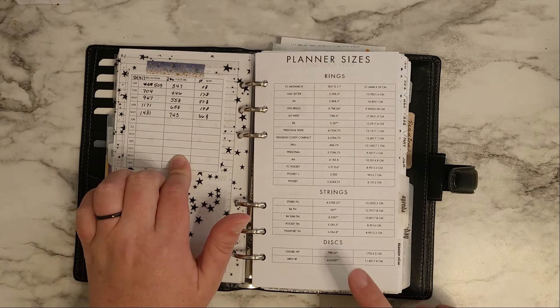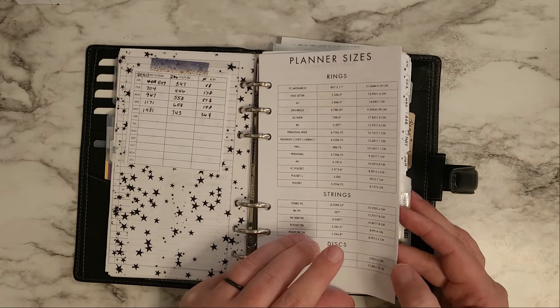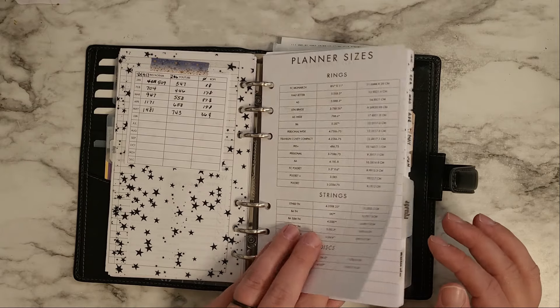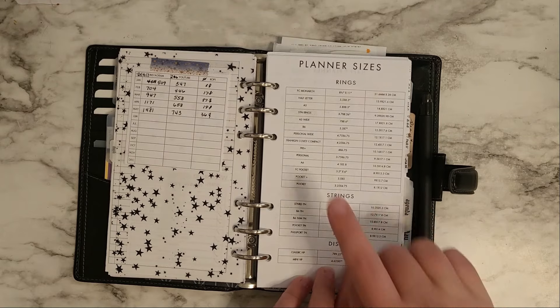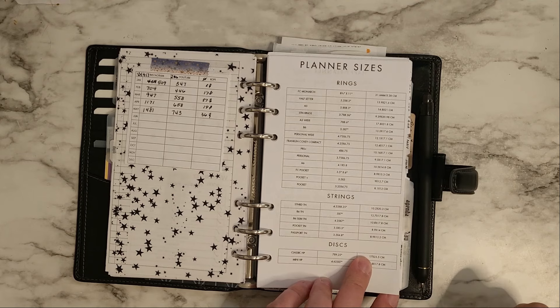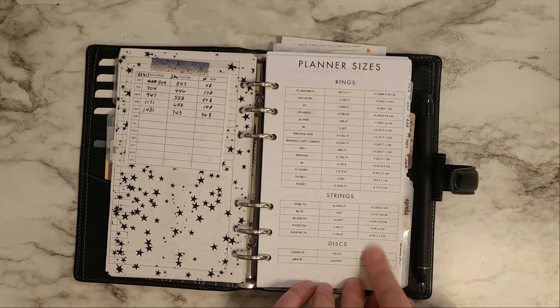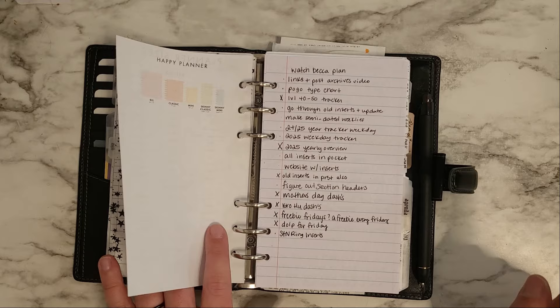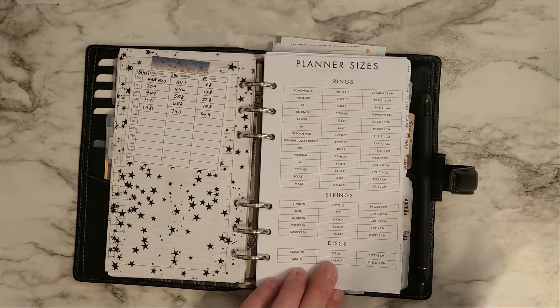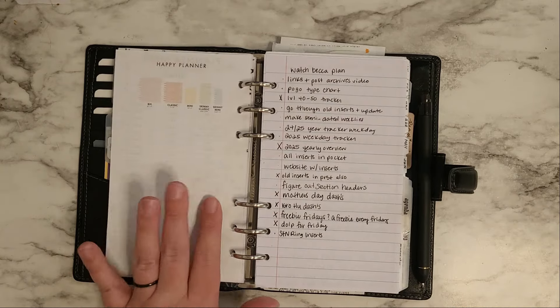This is my social media tracker for YouTube, Instagram, and Ko-Fi. Then there are these card freebies that list planner sizes — I added all the Franklin Covey sizes, standard rings, and personal plus. Happy planner is down here too. I have all the happy planner sizes on this side, and since I make inserts, it's nice to have the full range of sizes.